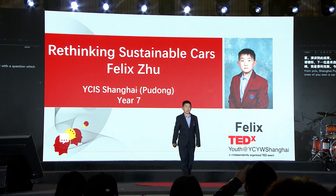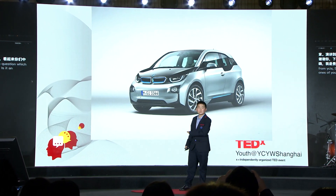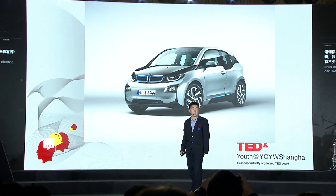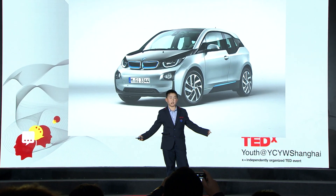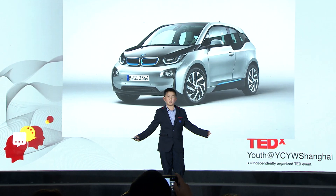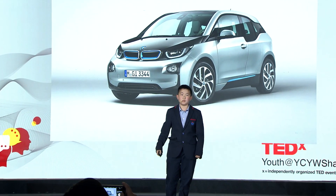It looks like it's quite a few of you. Is it an electric car like this one? Congratulations on buying a car that we have all been convinced will leave much less significant carbon footprints.